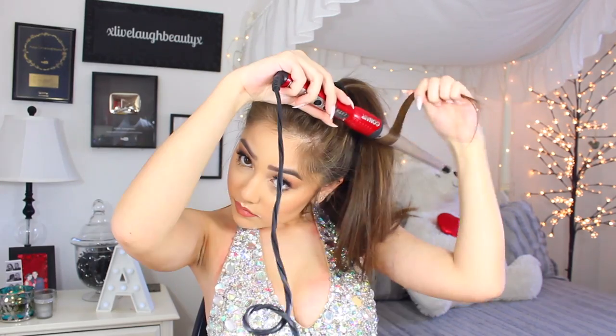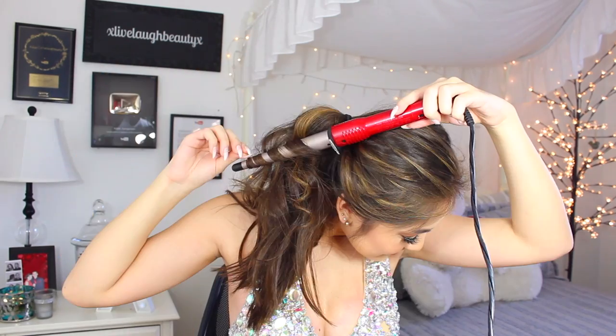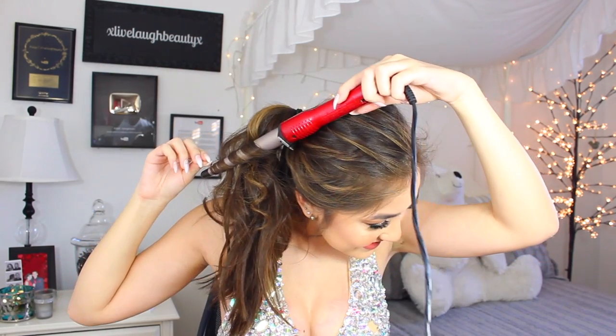I just put my dress on and now I'm putting highlights on my collarbones, my elbows, and a little bit on my chest — because I think this is key, especially when taking pictures. If you have an open or short dress, definitely highlight your legs too. It'll look amazing.